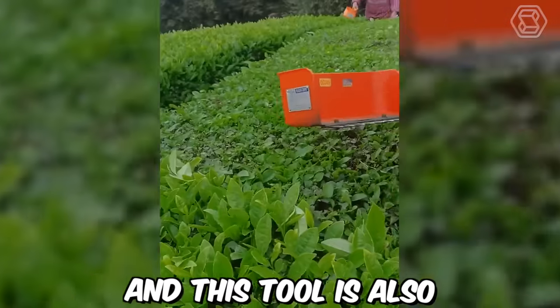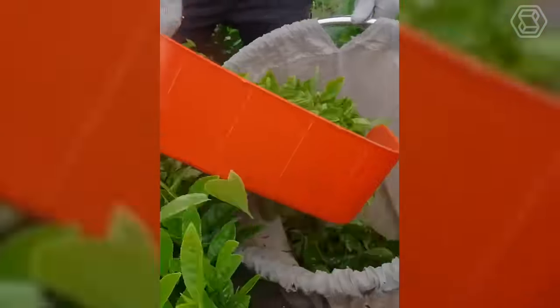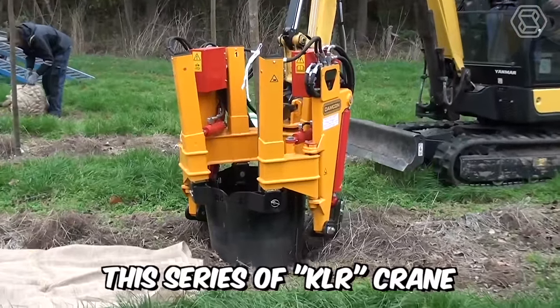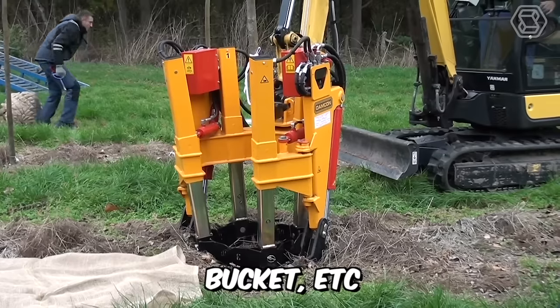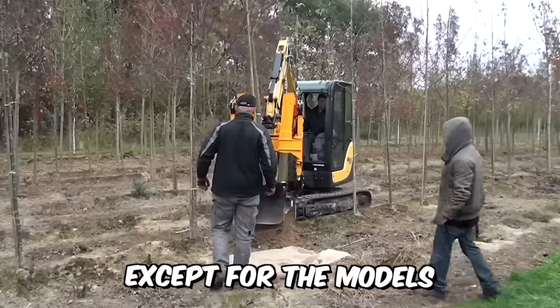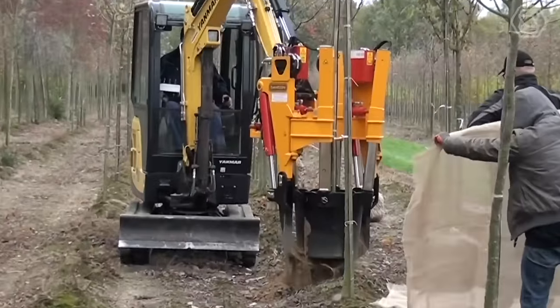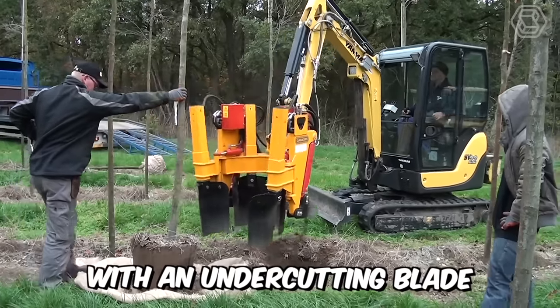This tool is also necessary for every gardener. The KLR series of crane-mounted clumpers can also be mounted on a mini crane, bucket, and more. Most models of the series are equipped with four shovels, except for models 1200 and 1400, which are equipped with six shovels. In addition, all types are equipped with an undercutting blade.